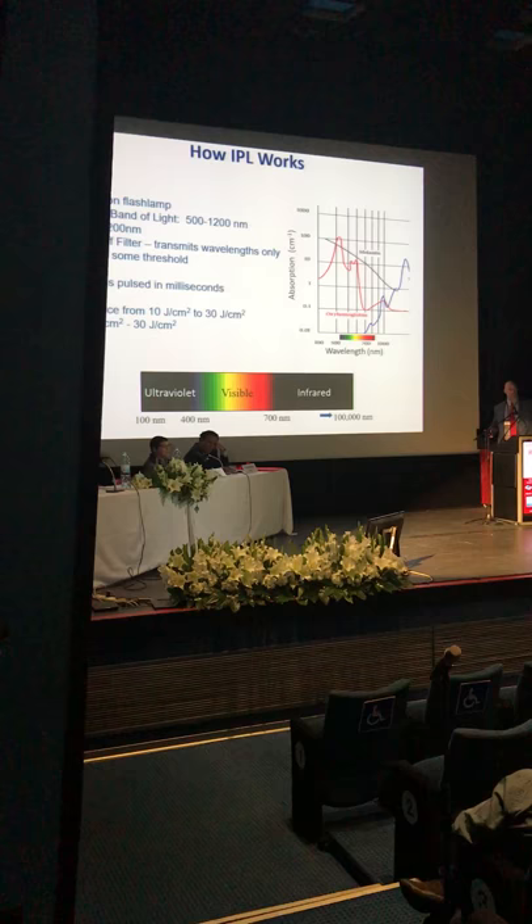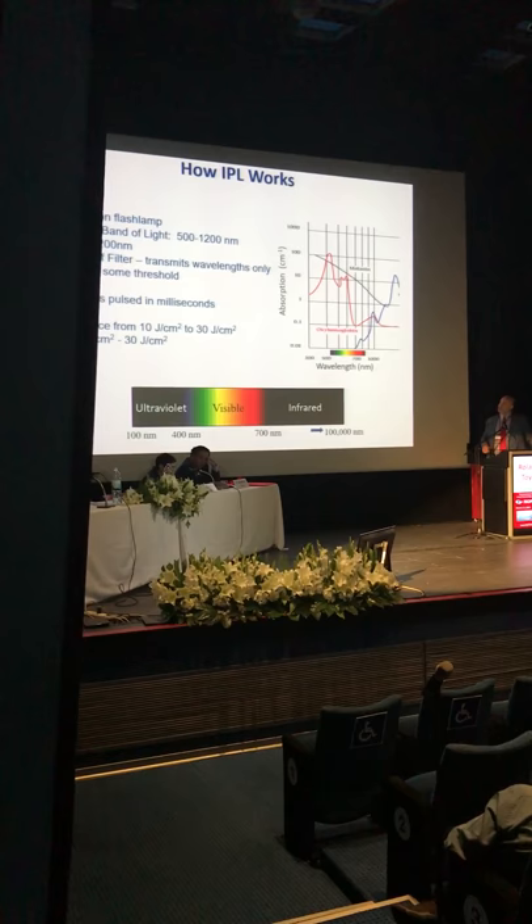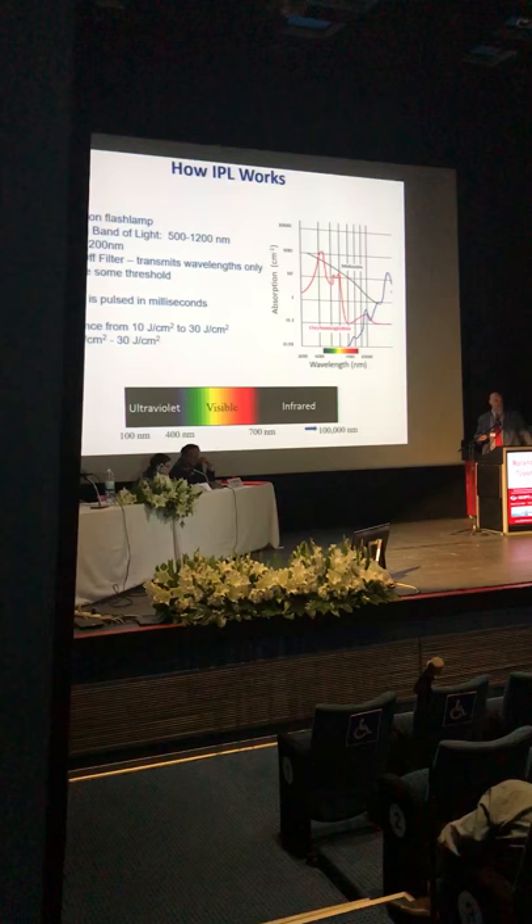So what is IPL? It's not a laser — it's a xenon flash lamp. It gives you light between 500 nanometers and about 1,000 nanometers. You put a special filter so that you only get a certain wavelength of light. If you put a 600 filter, that'll block all wavelengths before 600 and give you the wavelengths after 600.